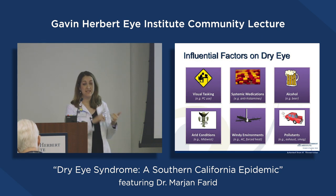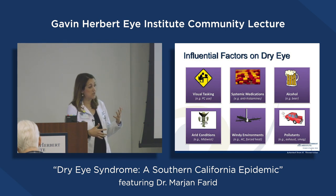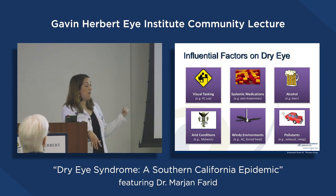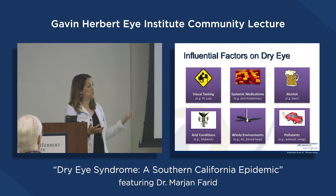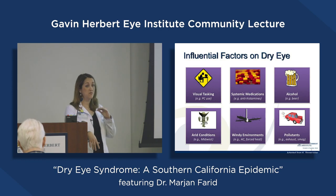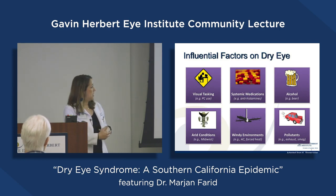Systemic medications play a big role — antihistamines, antihypertensive medications — there's a long list of systemic medications that dry out our bodies, and specifically our tear film and ocular surface. Alcohol and smoking are bad for everything, including dry eye disease. Arid conditions really impact dry eye disease. A humidifier in the room can be very helpful. Patients say their dry eyes get better when they go on vacation to a humid environment like Florida, and dry air makes things worse.